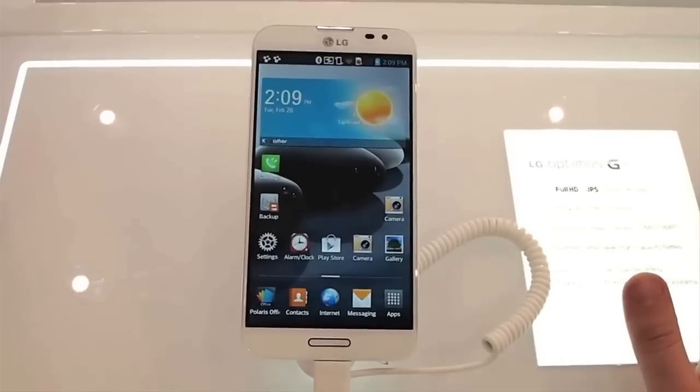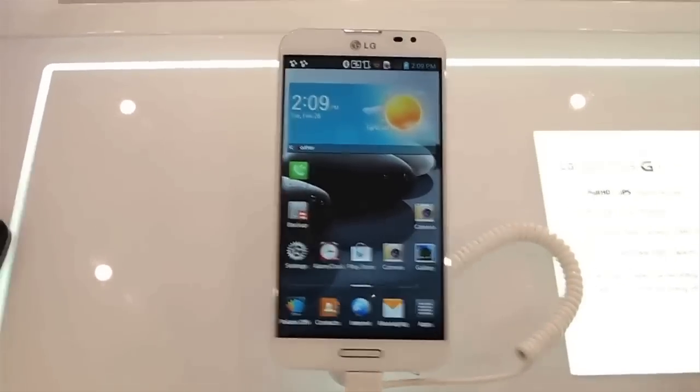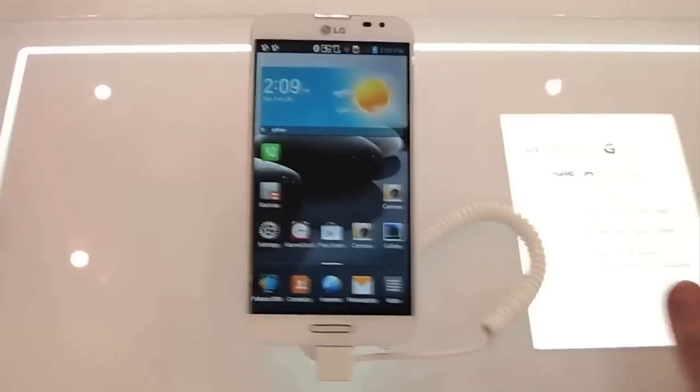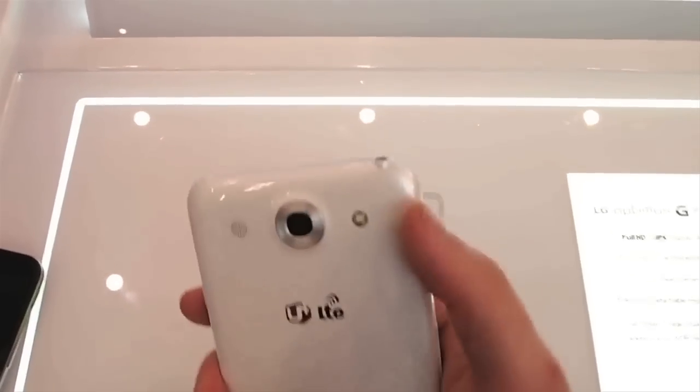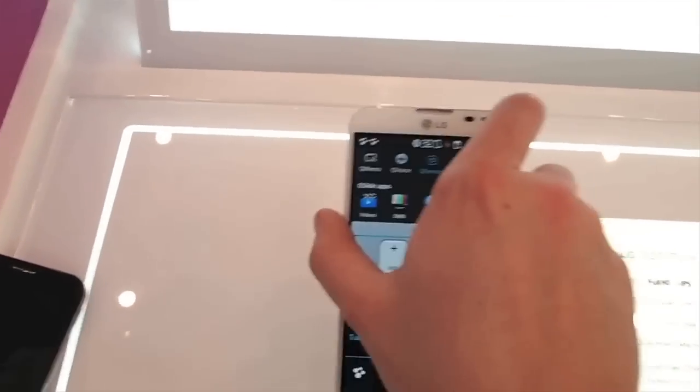LG's MWC highlight was the LG Optimus G Pro, a large phablet-style device with a 5.5-inch Full HD screen, quad-core Qualcomm processor and 13 megapixel camera. Running Android Jelly Bean overlaid with LG's Optimus UI, it features an LED surround that changes colour with alerts.